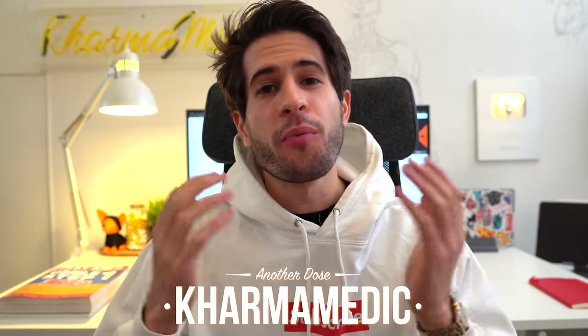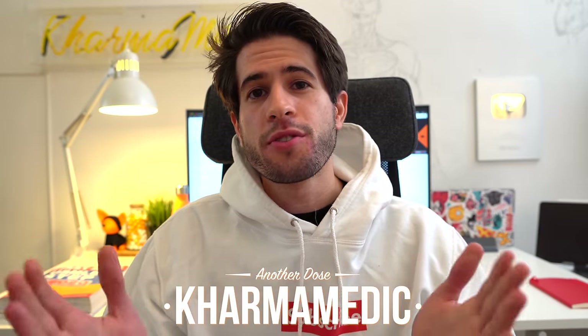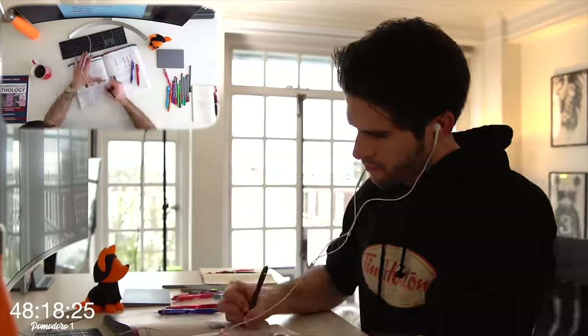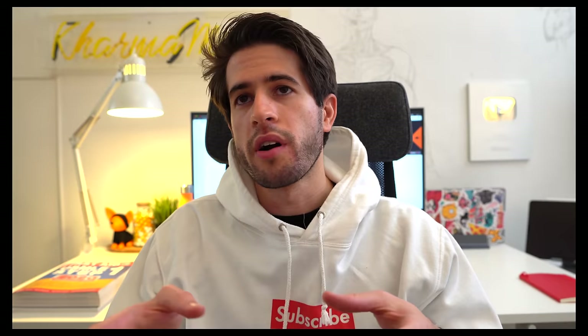What is up guys, Karma Medic here, welcome back. My name is Nasser and I'm a third year medical student at King's College London. Today's video is all about why I study in four hour blocks — and I'm not talking about four hours of half studying and procrastinating. I'm talking about four hours of productive, efficient studying in a row.